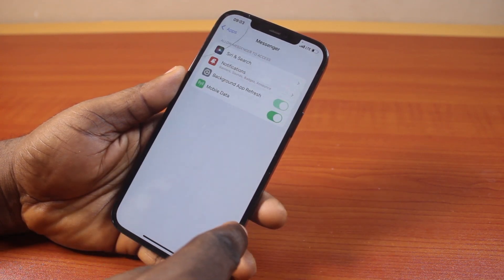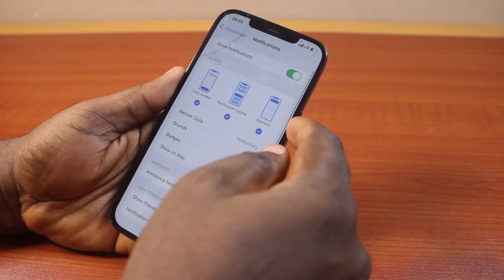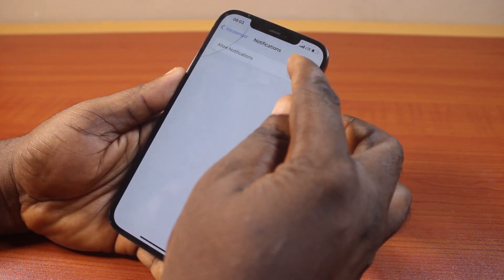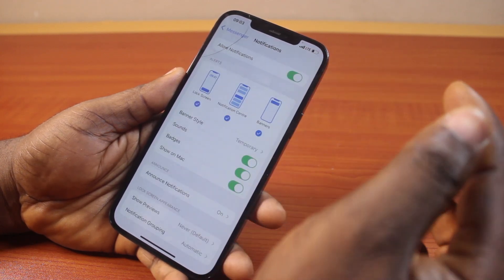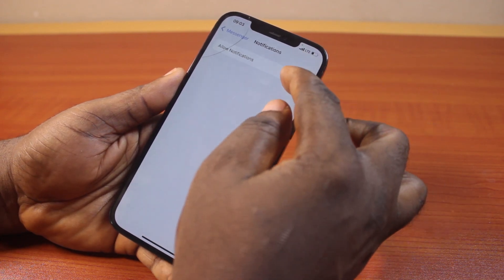Click on that. Now once you've selected Messenger, come here and click on Notifications. Once you click on that, you first want to come here and turn on notifications if this is turned off. In my own case I have this turned on, but if yours is turned off, go ahead and turn it on by clicking on the top toggle.